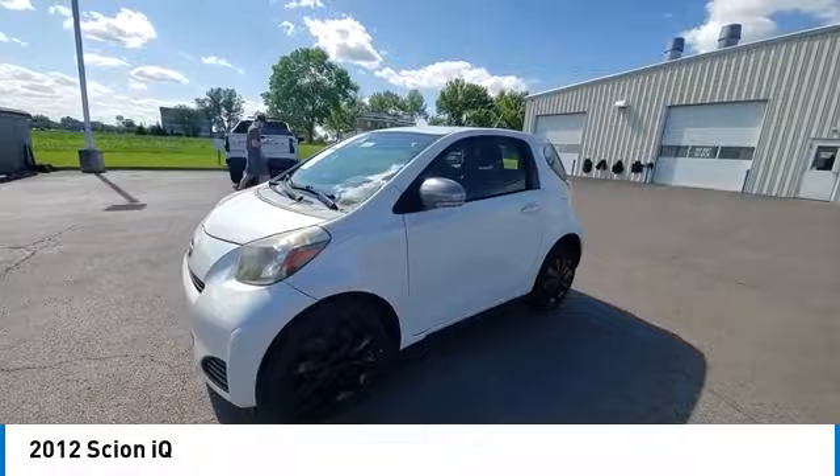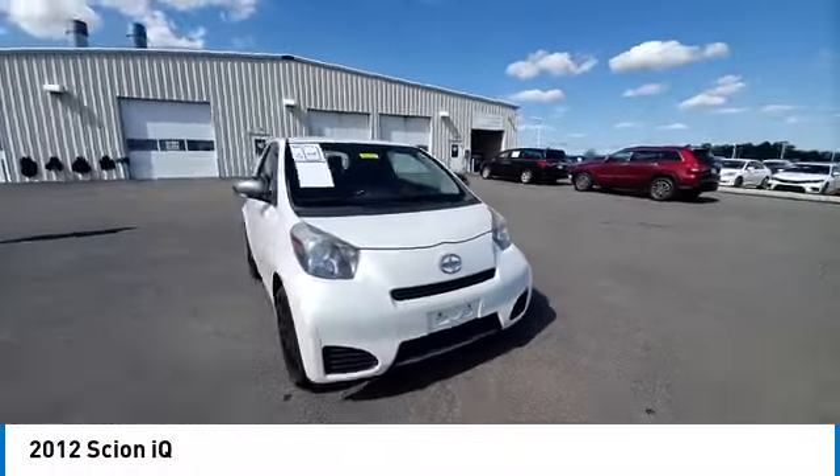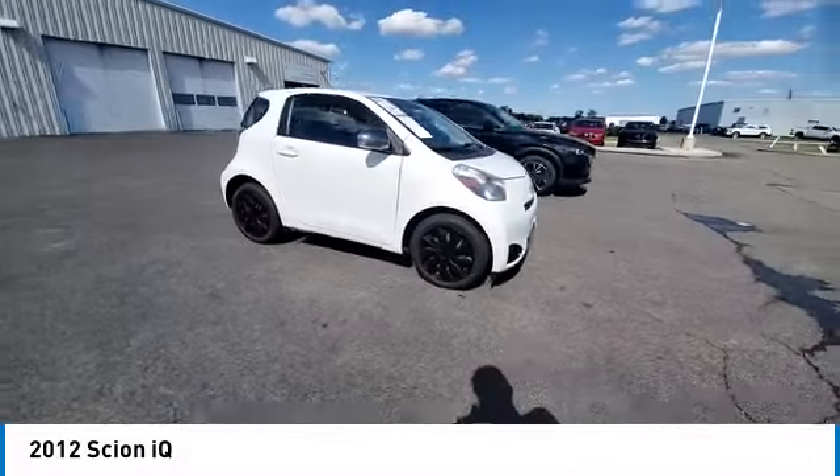The interior design is about the best of any cheaper car, and the seats are comfortable. This vehicle has less than 65,000 miles.